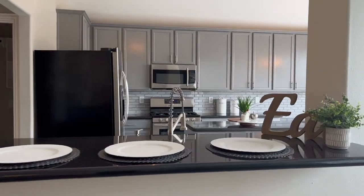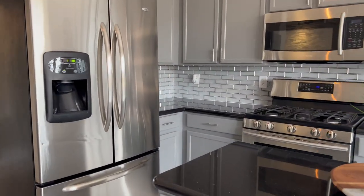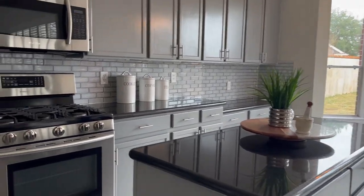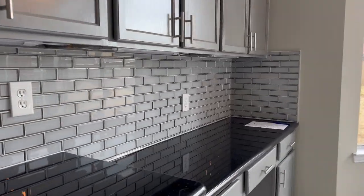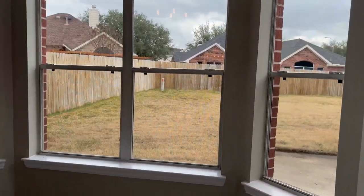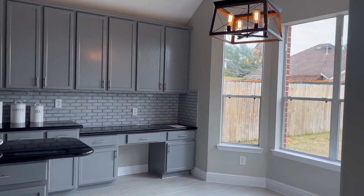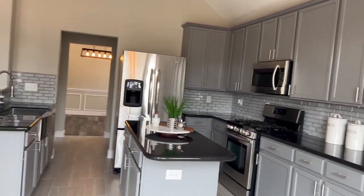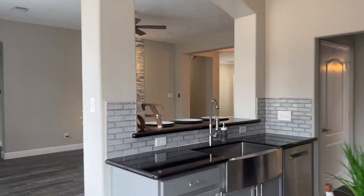The kitchen features quartz countertops and stainless steel appliances. The kitchen has also been renovated. It has a kitchen island, a built-in desk, and a view to the backyard. Let me show you how the kitchen looks — that's the breakfast area and the rest of the kitchen.